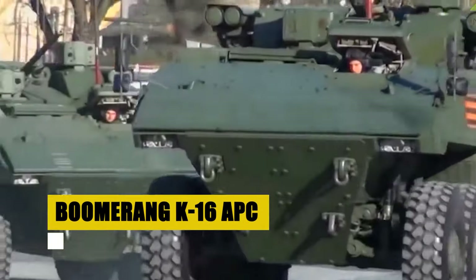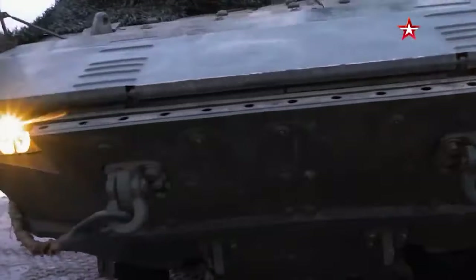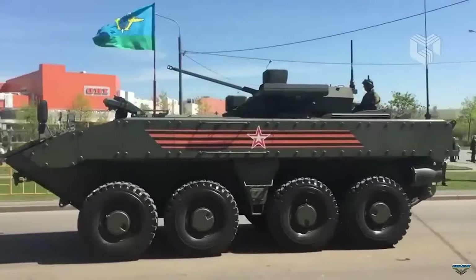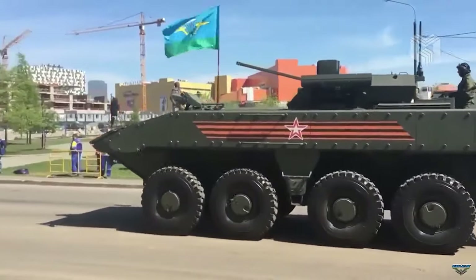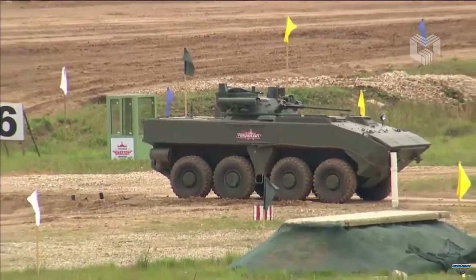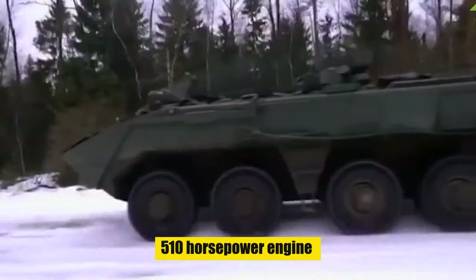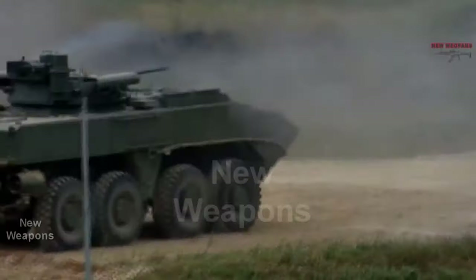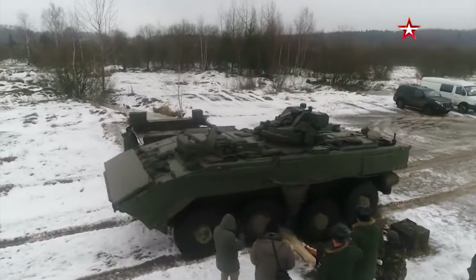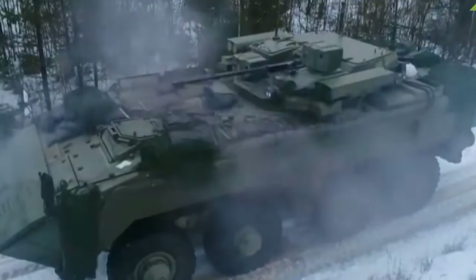The Boomerang K16 is Russia's answer to the call for a new generation of armored personnel carriers. Designed to replace the venerable BTR series, this 8x8 behemoth sets new standards in protection, firepower, and mobility. Its state-of-the-art armor shields against the fiercest of threats, ensuring the safety of its crew and passengers. Equipped for both land and water, the Boomerang K16 boasts unmatched versatility. With a 510-horsepower engine propelling it to speeds of 100 km/h and an operational range of 800 km, it represents a leap forward in military engineering — a guardian ready to dominate the battlefield.